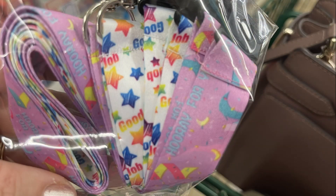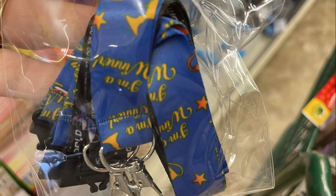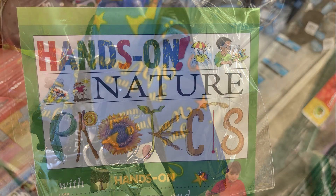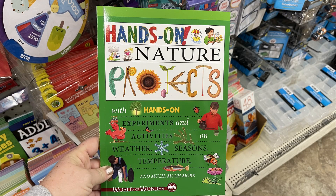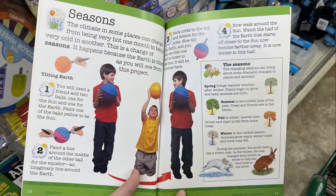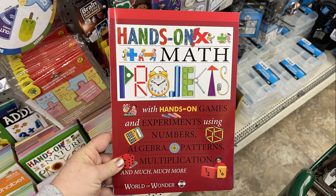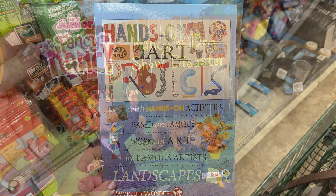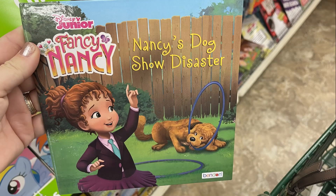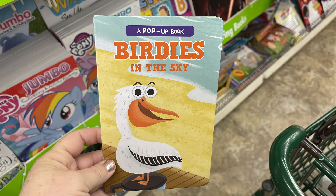I found these two-pack of lanyards — pink and purple that say Good Job, or blue that says I'm a Winner. I also found some new books: Hands-On Nature Projects, Hands-On Math Projects, and Hands-On Art Projects. They also found some new kids' books — Fancy Nancy, the Aristocats, and a bunch of pop-up books.